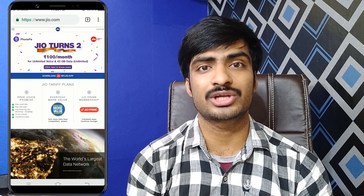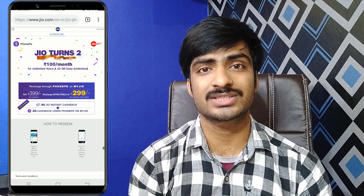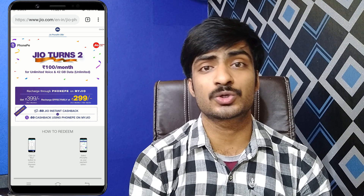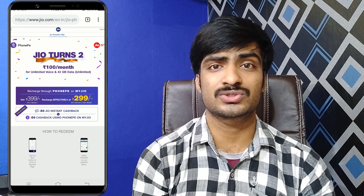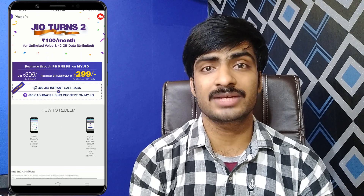Let's go to the second offer. The second offer is the Jio Recharge. We have the Jio Recharge on the previous recharge. We have the My Jio website. We will show you how to do the Jio Recharge.